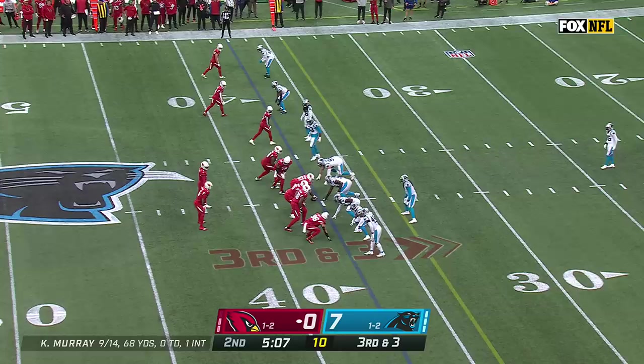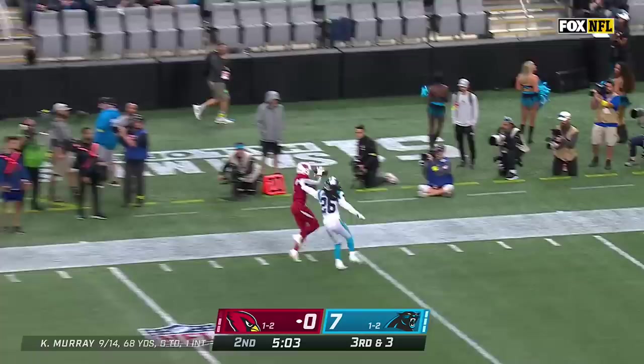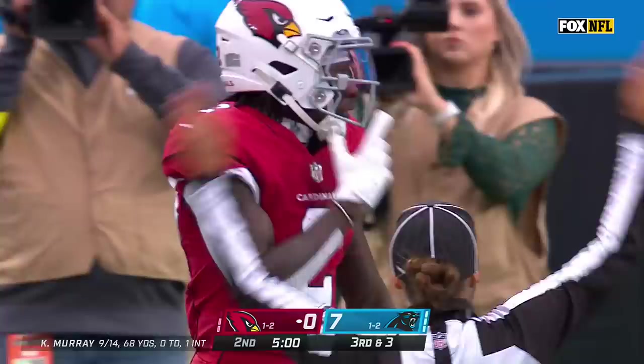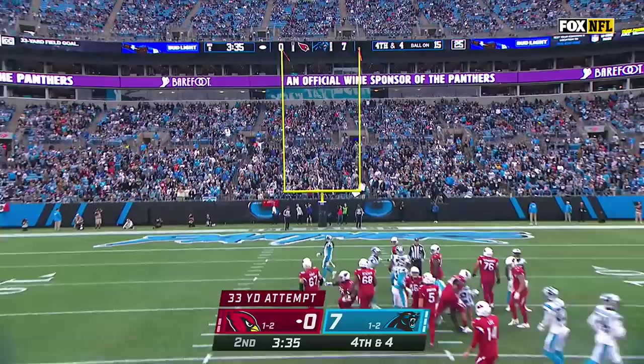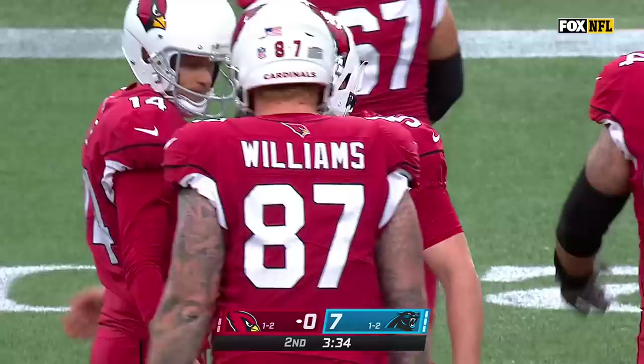Across the board. Murray firing on third down — what a catch made by Marquise Brown for an Arizona first down with Dante Jackson defending. Matt Prater, who for several years held the NFL record with a 64-yard field goal, from 33 yards puts the Cardinals on the board.